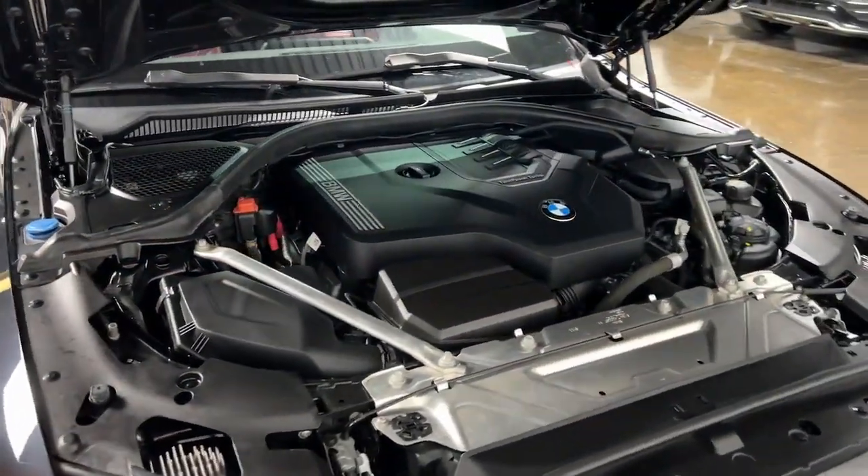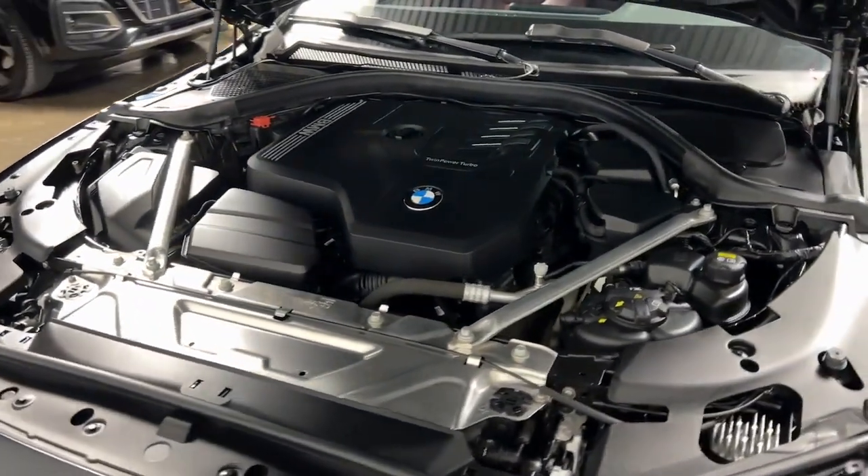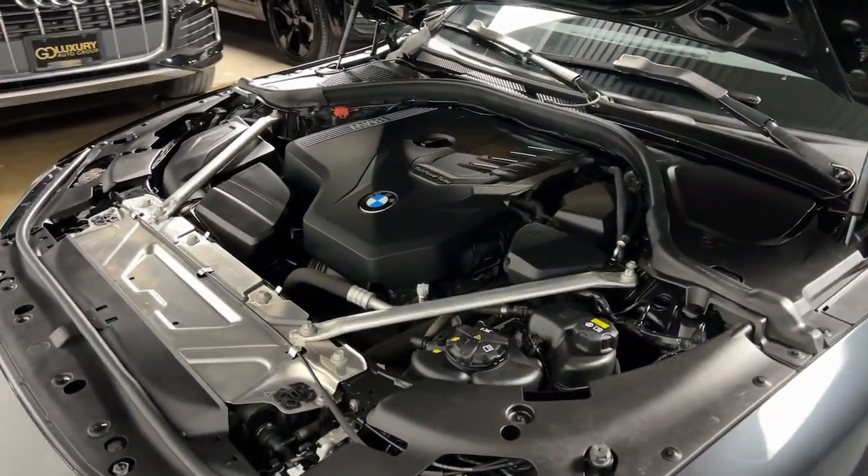Feel the rush of motorsport pleasure when you're at the wheel of this impeccable 2 Series. Treat yourself to a test drive today.